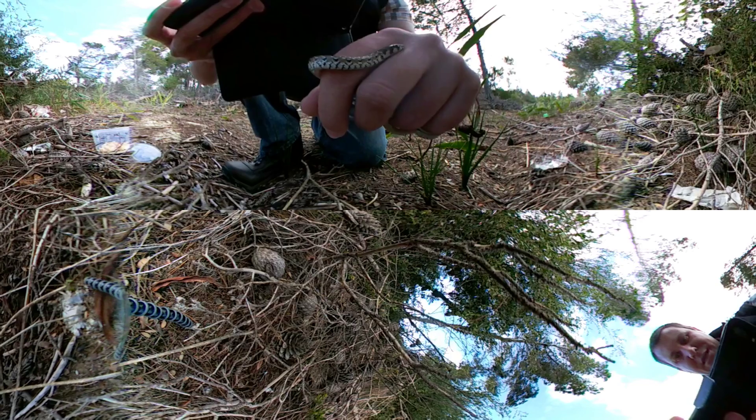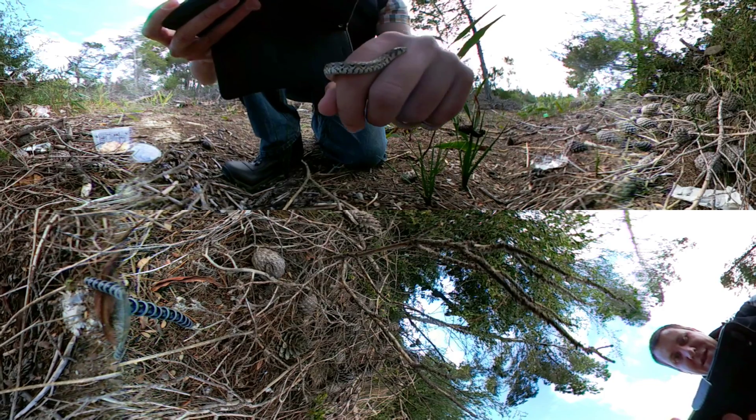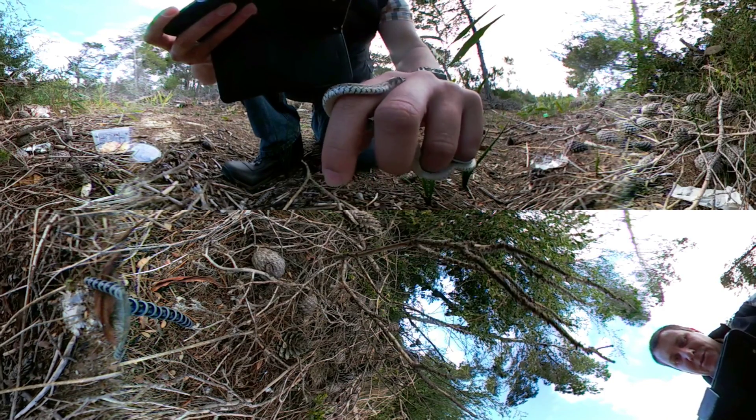You can also notice that these juveniles have very bright red eyes. On this one it's not as distinctive, but you can often see that on the little baby ones.